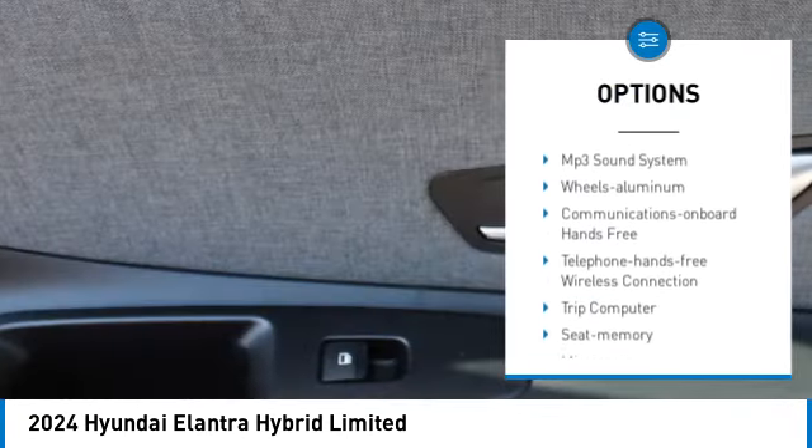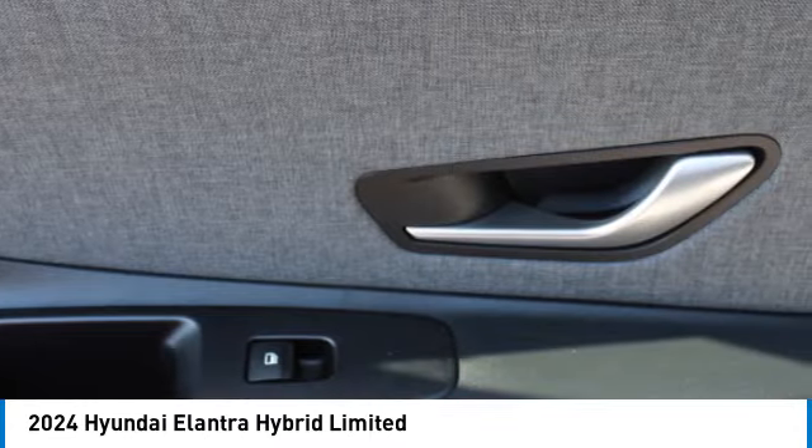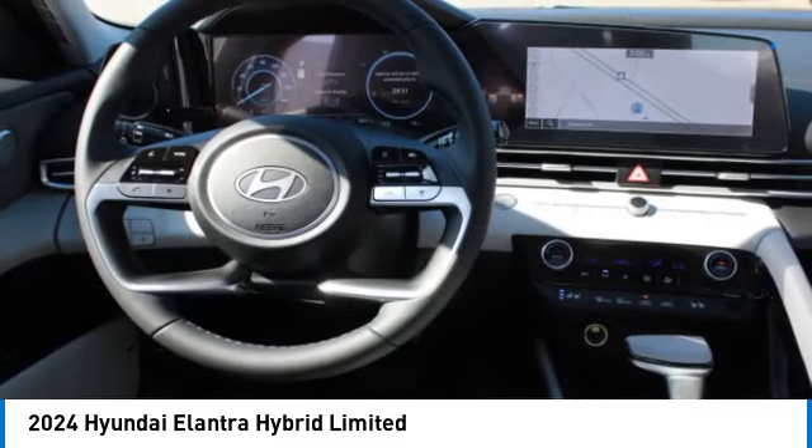Remote trunk release, front wheel drive, headlights auto off, traction control, navigation system.